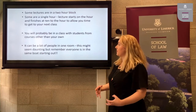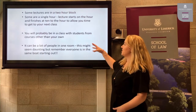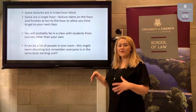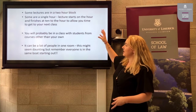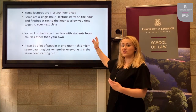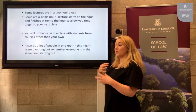Some lectures are in a two-hour block and some are a single hour. Don't worry if you have a two-hour lecture — you will get a break usually between the first and second hour. Each lecture starts on the hour but finishes at ten to the hour, and that's to allow you time to get to your next lecture or tutorial.